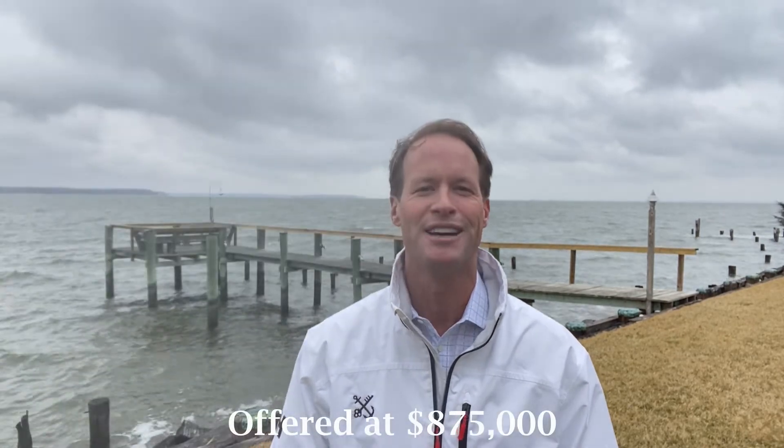Once again, the property address is 4702 Frederick Avenue, located in Shadyside. It's about 30 minutes back to D.C. and about 20 minutes to Annapolis — a super convenient location. The list price is $875,000. I'm Brad Capel with TTR Sotheby's International Realty. I look forward to seeing you out here on the water.